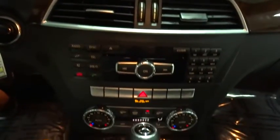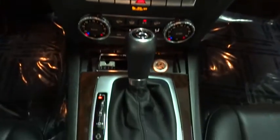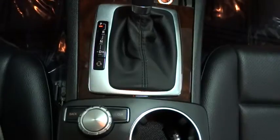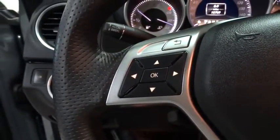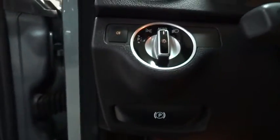Power windows, side airbag system, child safety rear door locks, outside temperature gauge, night security illumination, power tilt sliding sunroof, front stabilizer bar, tilt steering wheel, dual exhaust, power heated outside mirrors, sun sensor.